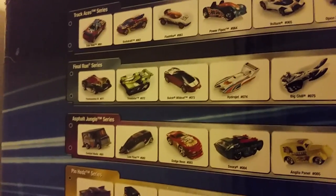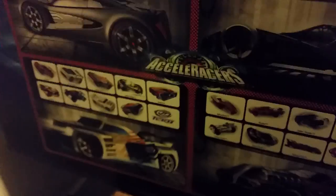On the other side you've got more regular cars — the Track Aces, and some cars that won't be featured in later years, called the Final Run series. And moving further down, you can see Acceleracers, released in 2005.